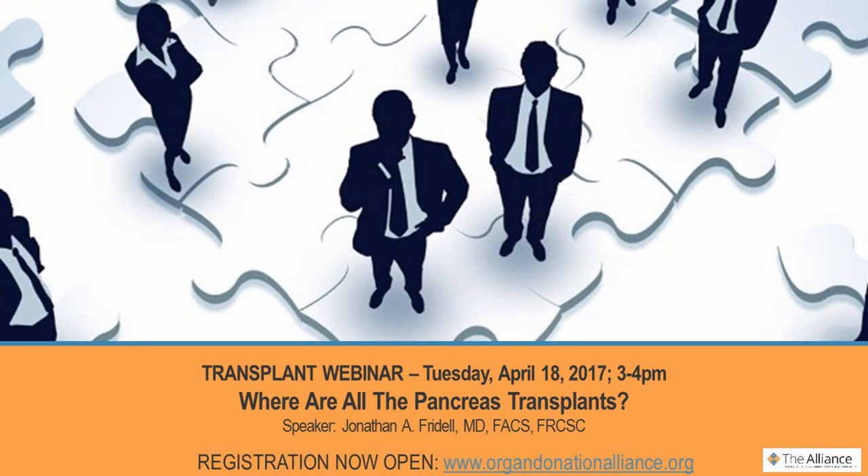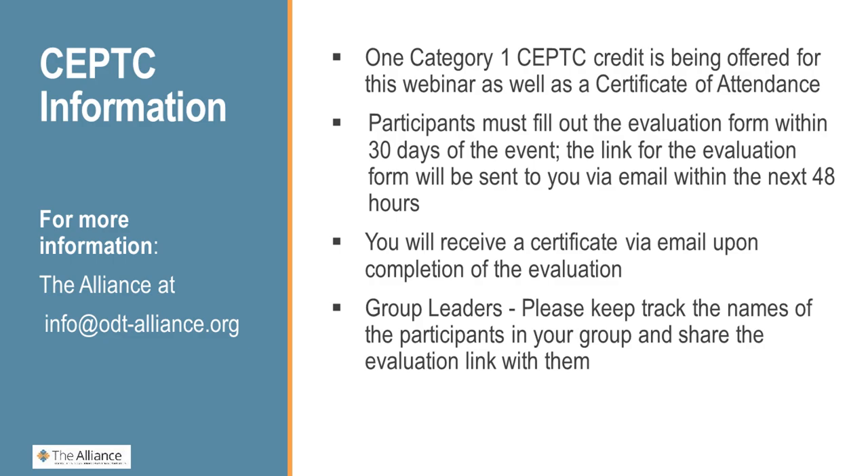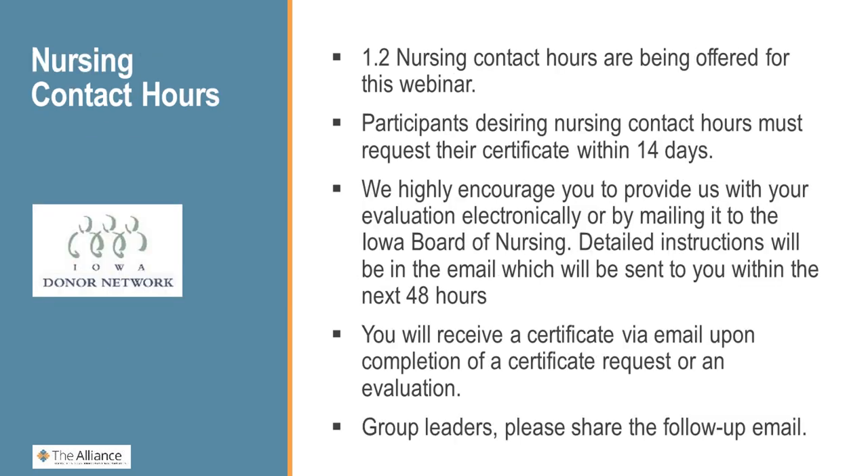Also, I wanted to announce that on April 18th, we will have our next transplant webinar on the topic of where are all the pancreas transplants. For this webinar, we are providing one SEPC credit, and we are also providing 1.2 nursing contact hours, courtesy of Iowa Donor Network.